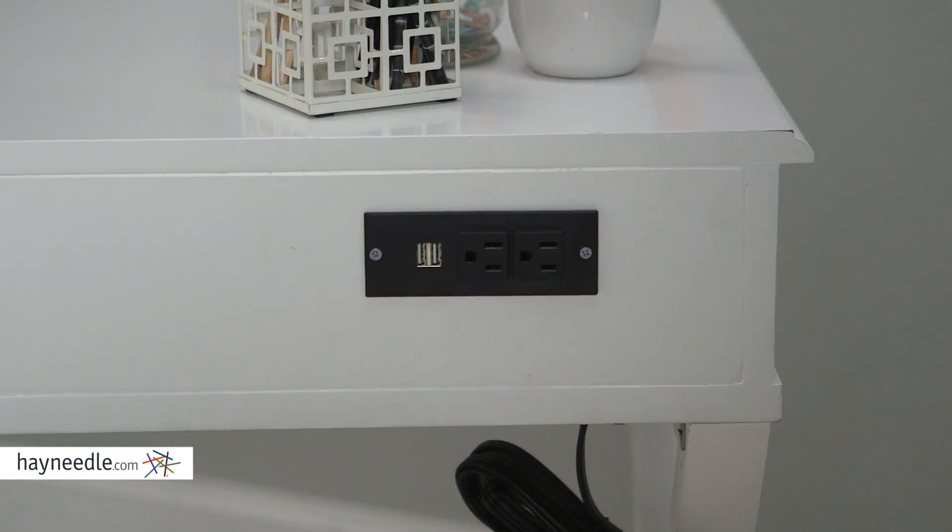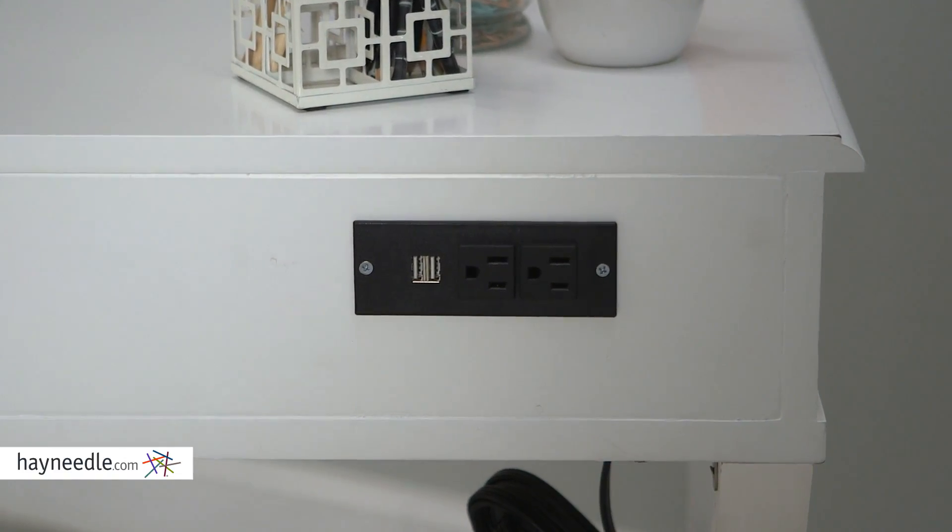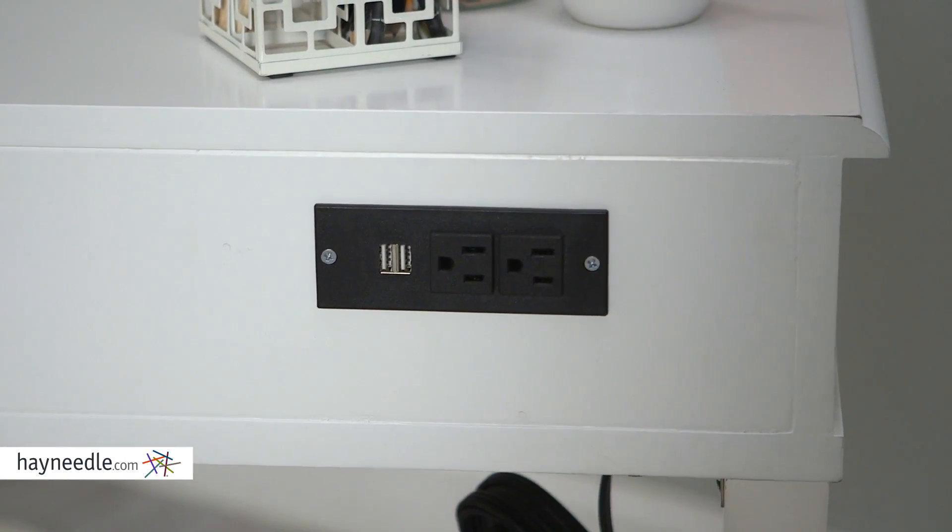But best of all, on the back this desk features two outlets and two USB ports that help keep your electronics in close proximity.